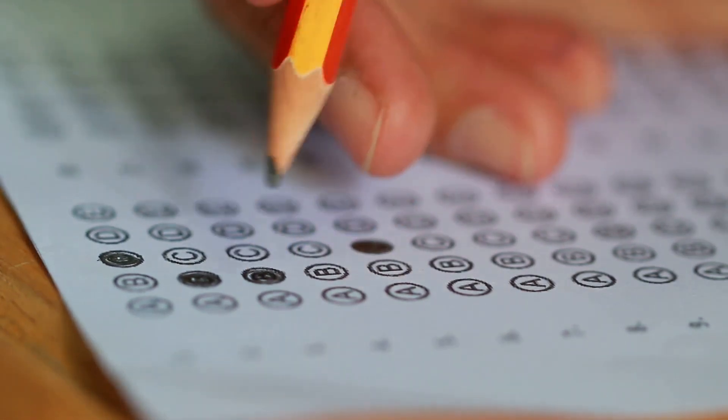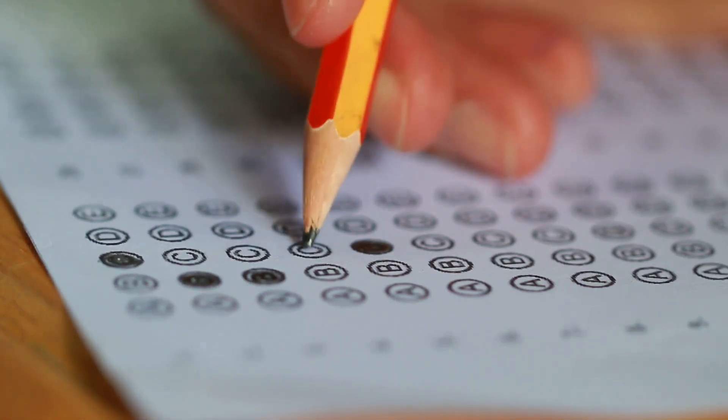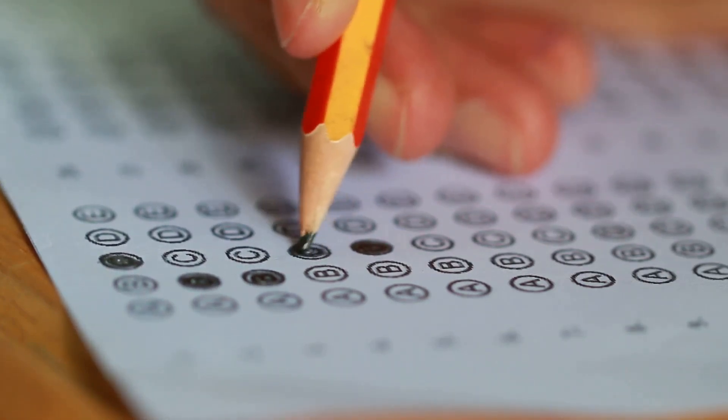Next, tackle those big engineering entrance exams like JEE Main and Advanced. Getting into a good engineering college can really help your career.